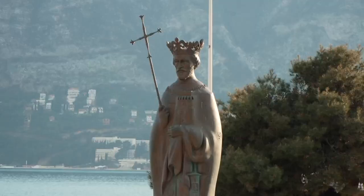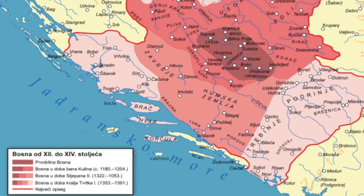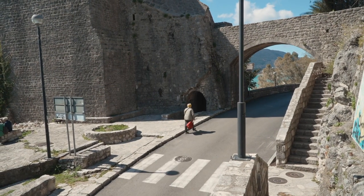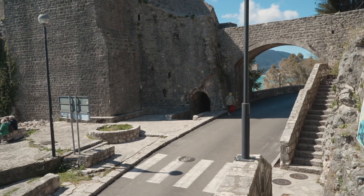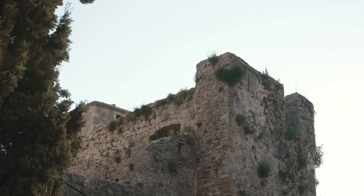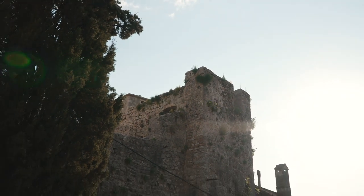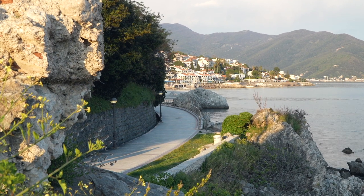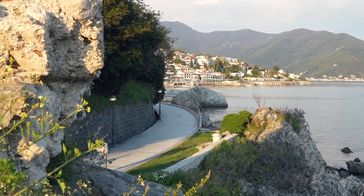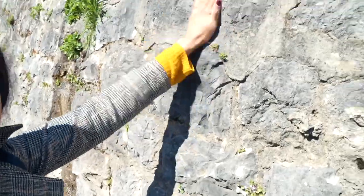Herzeg Novi was founded by Tvrtko I, a Bosnian king, in the 14th century. There are a lot of walls surrounding this town — it's a very fortified town — because it's endured so many invasions. Ever since Tvrtko was king, they've always been constantly fortifying the town against the Turks, the Hungarians, the Italians, the Venetians. That's a really cool thing about Herzeg Novi, which is why it's so beautiful. Even this wall right here is from the 14th century — that's insane.